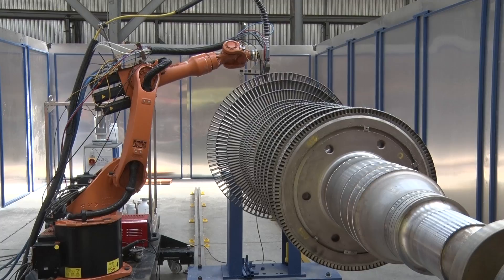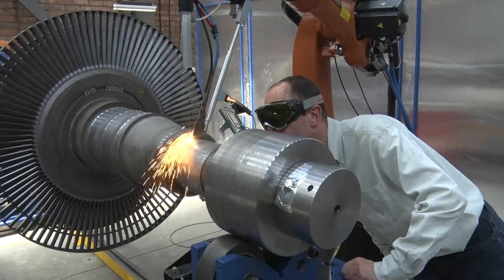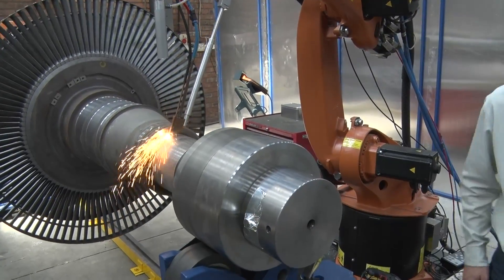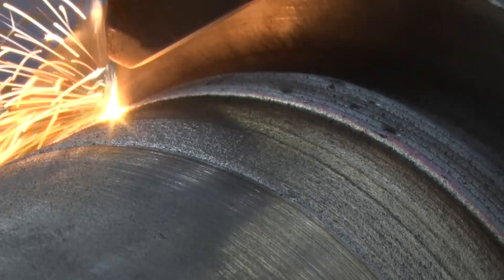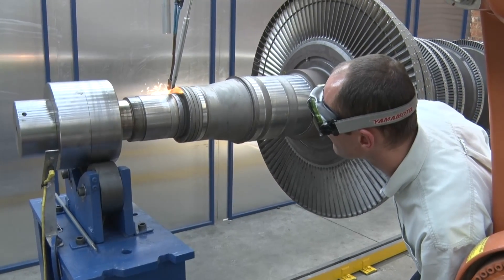By depositing consecutive layers you can perform an area build-up, and this process is really a low heat input process. The amount of energy that needs to be put in per unit length is orders of magnitude smaller compared to conventional welding processes.